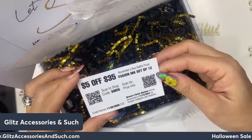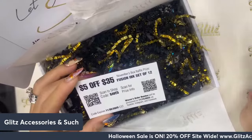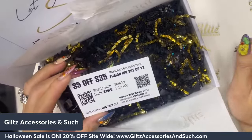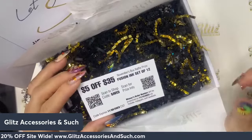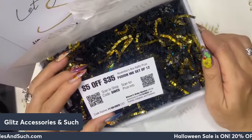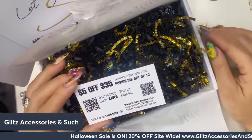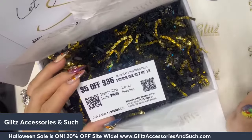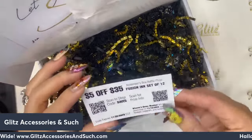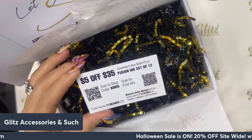For the November box raffle prize — drum roll — you are getting a chance to win the Fusion Ink set of 12! If you haven't had your hands on one of the Glitz Fusion Inks, check them out. I have a thousand videos to show you how easy it is to create a marble look using Glitz Fusion Ink. Today's tutorial was supposed to be for Fusion Ink — we'll see if we have time; if not, we'll do it in the next live. You can scan it to view the price.